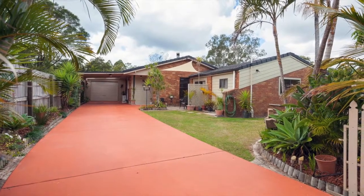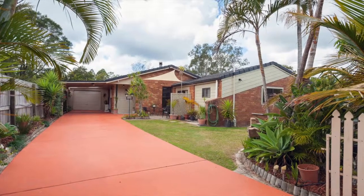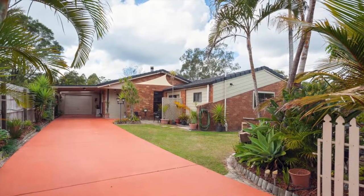Nestled on almost a quarter of an acre in the beautiful Mooloola Valley is this low set family home on a fully fenced 875 square meter allotment.